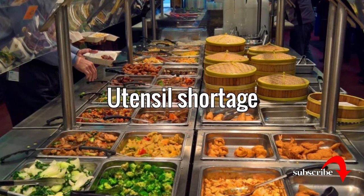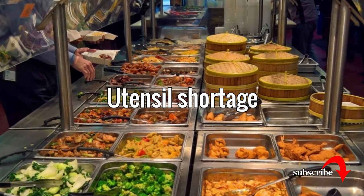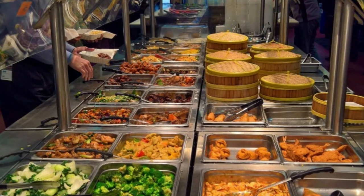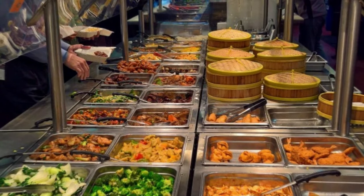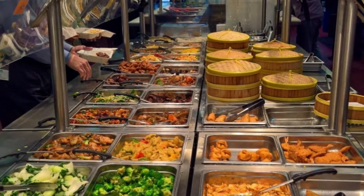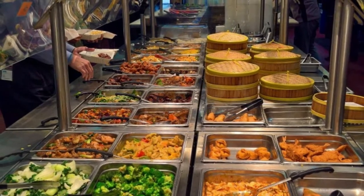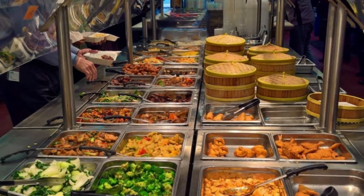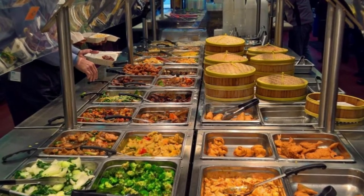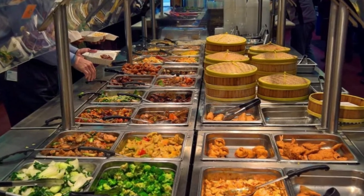Utensil shortage. Buffet utensils are pretty gross in general — think about it: everyone who goes up to the buffet touches all the same utensils, and how many of those people do you think washed their hands before they started serving themselves? While the utensils used to prepare food must be changed out every four hours at a restaurant, there are no explicit regulations on how often serving utensils must be changed out.